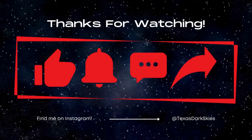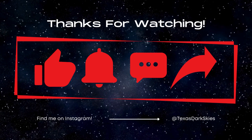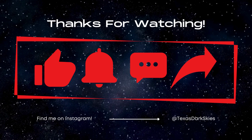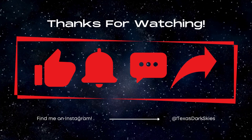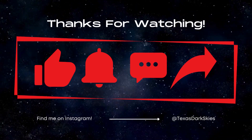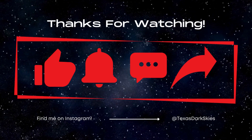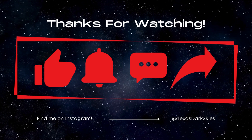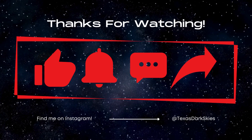Thanks for watching! If you liked this video, smash that like button, click that subscribe button for more content from Texas Dark Skies, and ding that notification bell to get notifications when new videos are posted. Take care of yourselves, and in the words of my favorite personal astrophysicist, keep looking up!